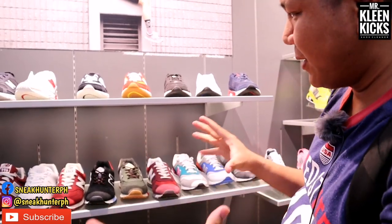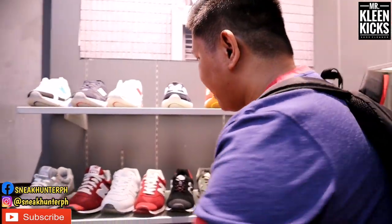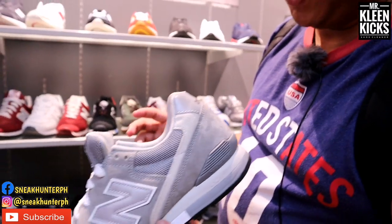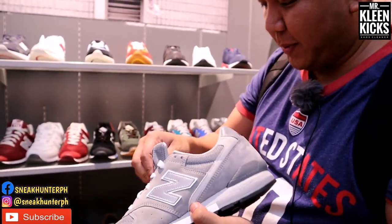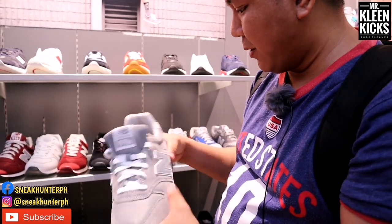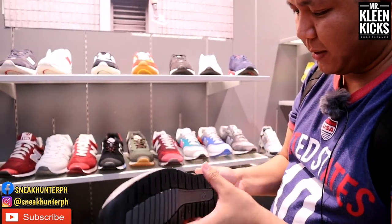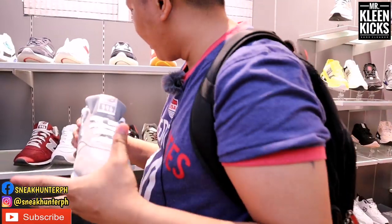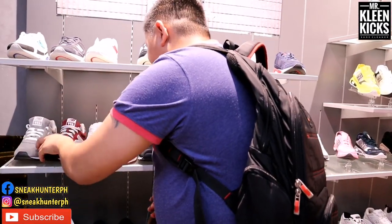Moving to the 996. There are different kinds of 996 — made in US, made in Vietnam. This one here is made in China. New Balance 996, very classic sneaker. Gray colorway, and they also have maroon, priced at 4,795 pesos.